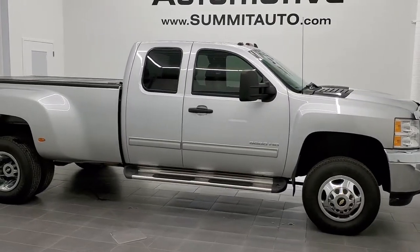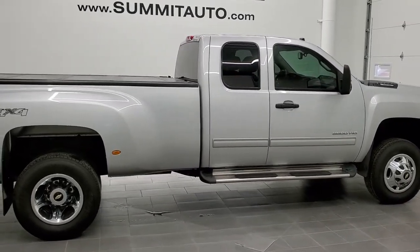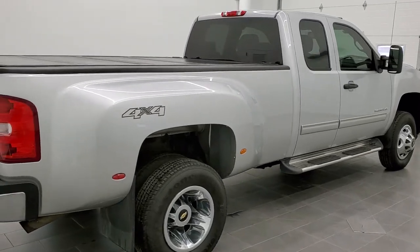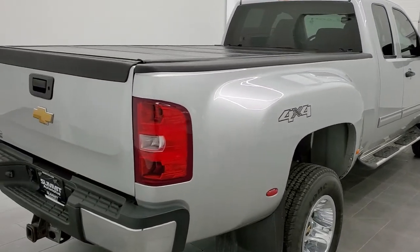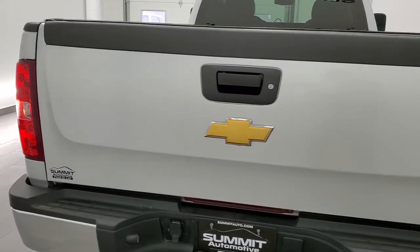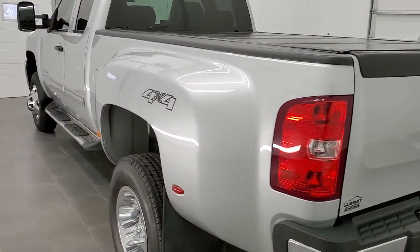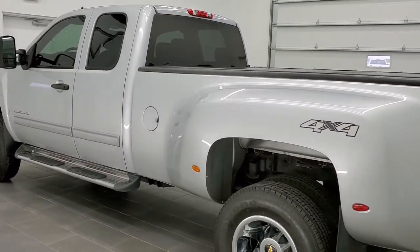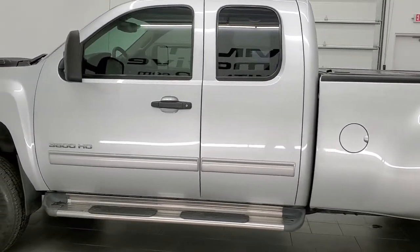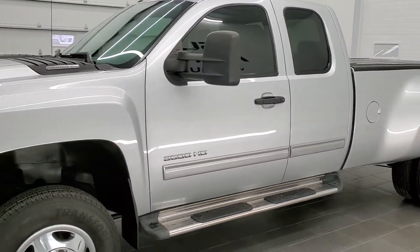This is stock number 11318. We are here at Summit Automotive in Fond du Lac, Wisconsin, your new and used heavy-duty truck headquarters. Today we are checking out this super rare 2013 Chevy Silverado 3500 Extended Cab Long Box Dual Rear Wheel. This is an LT1 with the 6-liter V8 gas motor. This truck has been fully safetied and inspected by our service shop with a fresh oil and filter change, all fluids checked and topped off. This truck is 100% ready to go.